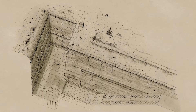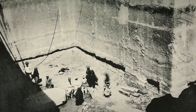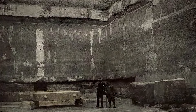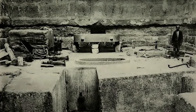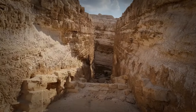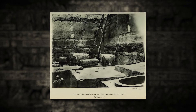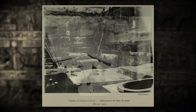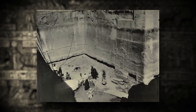Beneath the sand, Barsanti uncovered the entrance to an enormous limestone pit. To his surprise, the pit was filled with large limestone blocks, each weighing several tons, seemingly thrown in without care, suggesting a deliberate attempt to conceal what lay below. On December 8th, at a depth of 21 meters, the team uncovered a significant find: a large pink granite block. Granite was not only more valuable than limestone but also harder to work with, reserved for only the most important structures. This discovery convinced Barsanti that they had found something special.